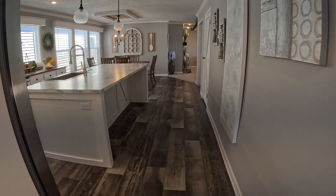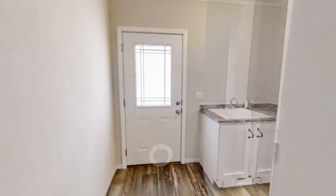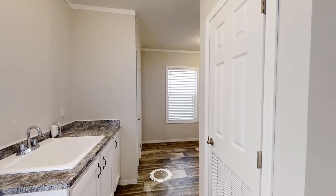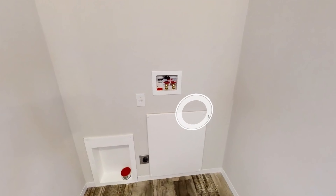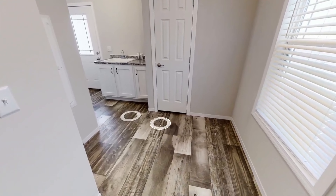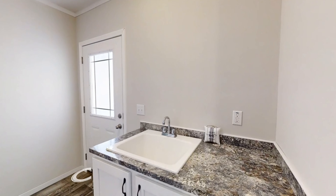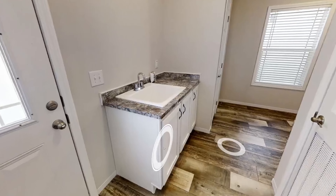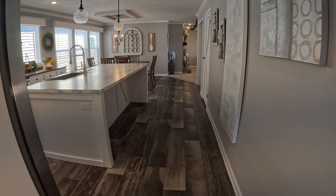Oh wait — Joe, you forgot something! He forgot the laundry room. That's okay, Joe, we still love you. It's a very spacious laundry room. And I noticed it has a shut-off valve — a handle so you can shut off all the water in the home versus going underneath to turn it off. That is a great feature!